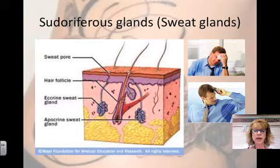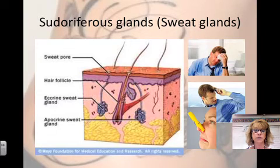Apocrine sweat glands are found in your armpits and your genital areas. They also empty into the hair follicles. The secretions from these sweat glands contain fatty acids and proteins. If bacteria on your skin consume those fatty acids and proteins, they'll grow, and that's what produces the smell — the bacteria eating off of that sweat. Apocrine glands do not become active until puberty.